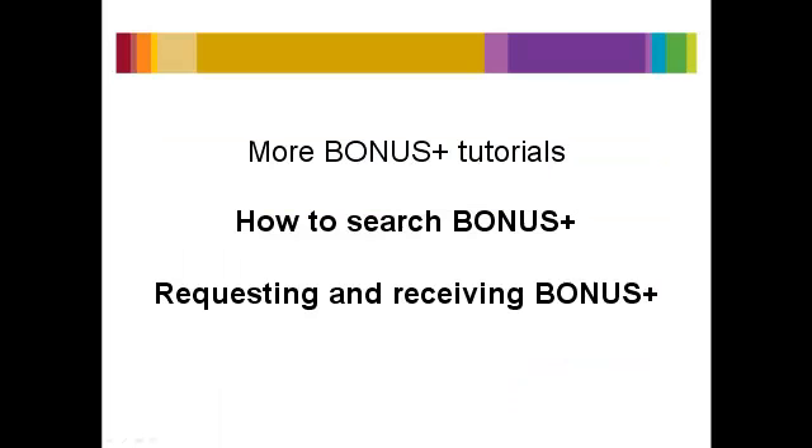See the other Bonus Plus tutorials for instructions on how to search the Bonus Plus catalog and request books.